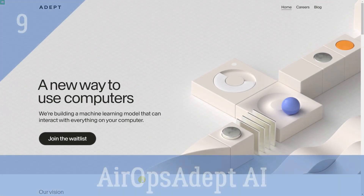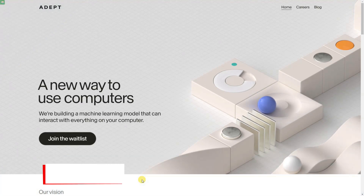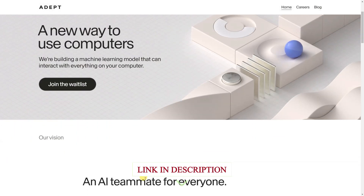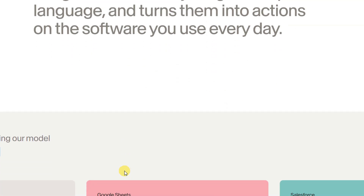Adept is an ML research and product lab building general intelligence by enabling humans and computers to work together creatively. Adept AI is building a machine learning model that can interact with everything on your computer — an AI teammate for everyone. Adept is building an entirely new way to get things done.